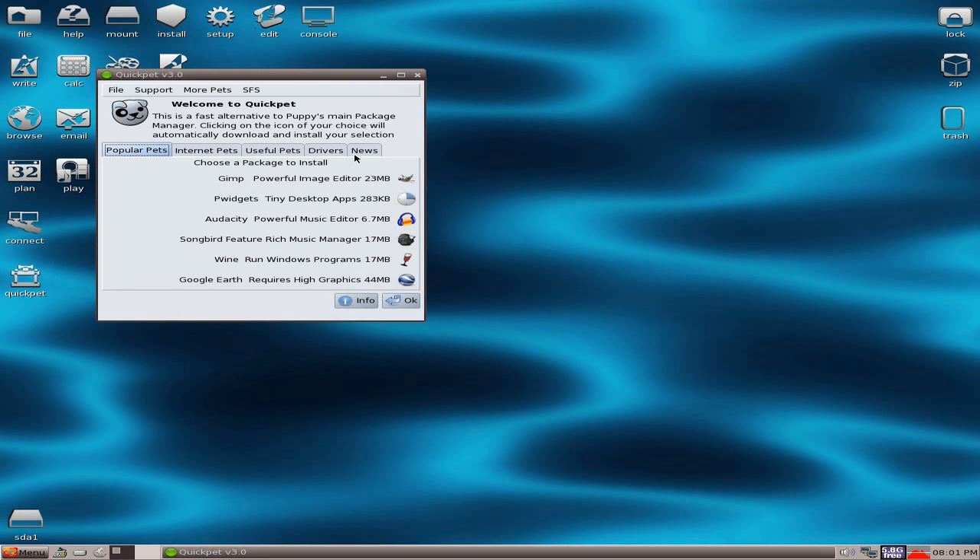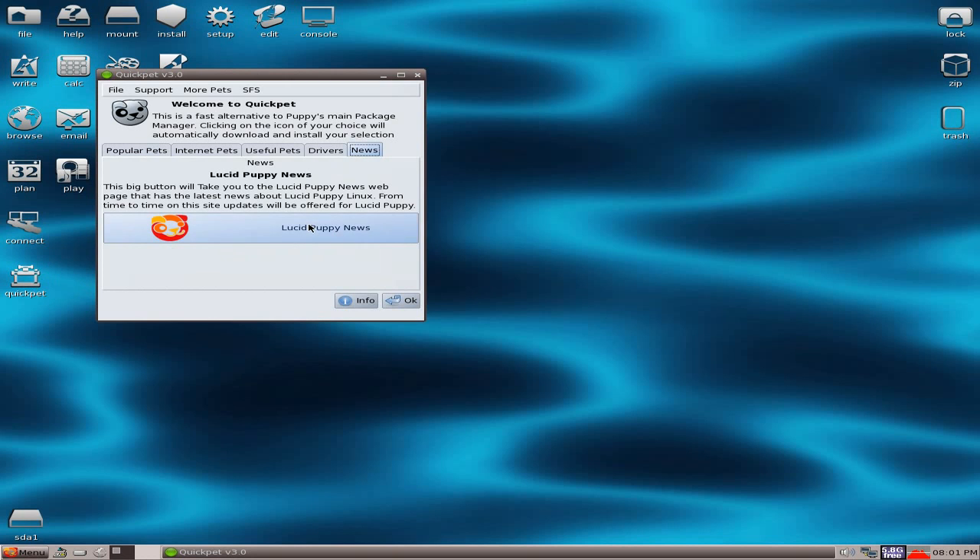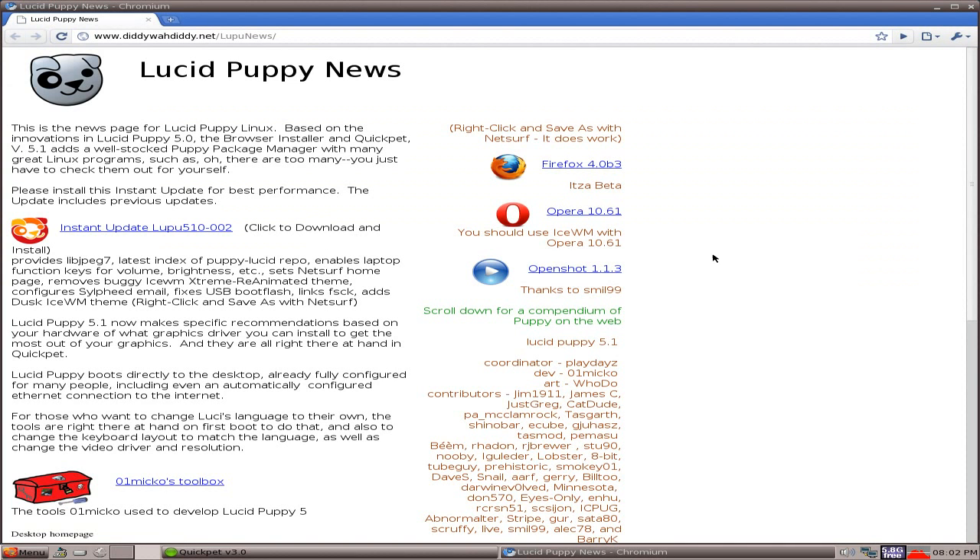Here we go. I'll go to the Puppy News page - Lucid Puppy News - click there, Chromium comes up. Now if you want to use OpenShot: once you install it and run it once, you'll probably find Record My Desktop won't work. A little bug in the works there somewhere, so that's one bad one.